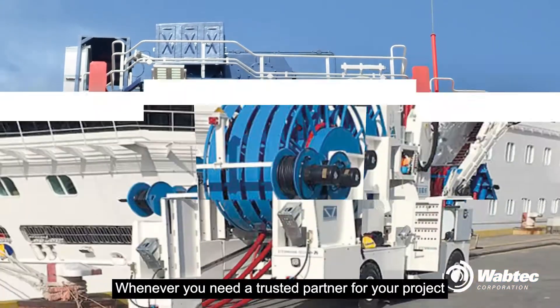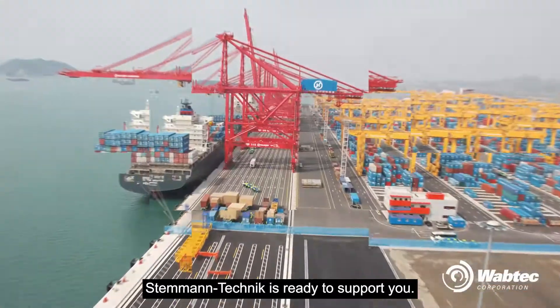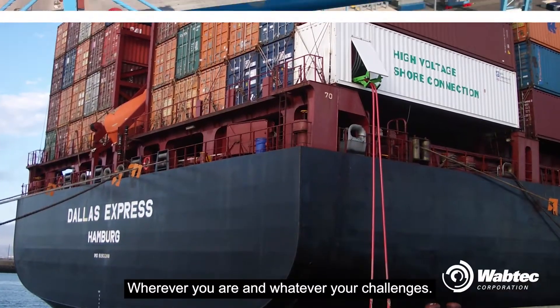Whenever you need a trusted partner for your project, Stenmann Technik is ready to support you, wherever you are, and whatever your challenges.